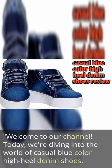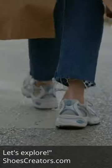Welcome to our channel. Today, we're diving into the world of casual blue color high heel denim shoes. Let's explore. Shoescreators.com.